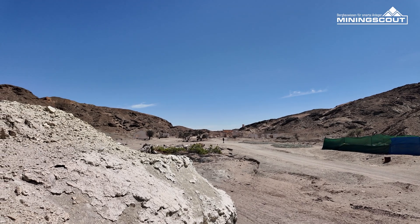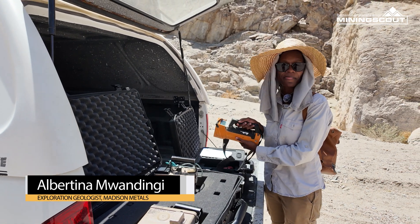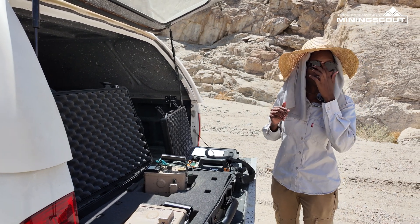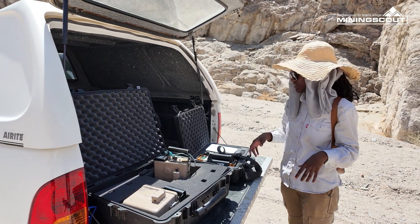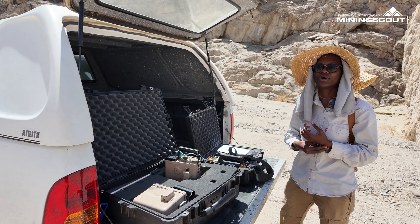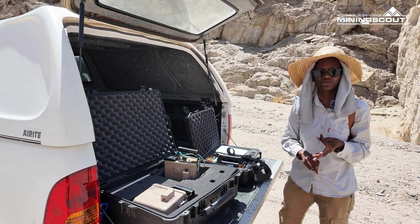This is what we call a scintillometer, and this is a spectrometer. With both scintillometers and the spectrometer, they give you the radiation counts per second — that's the overall radiation. But with a spectrometer, you're able to analyze how much radiation you're getting from the radioactive elements, which are uranium, thorium, and potassium.